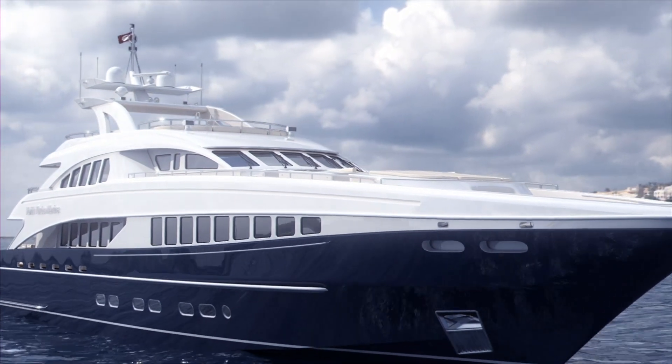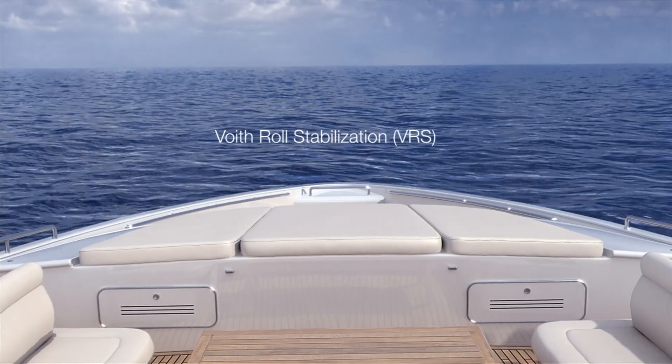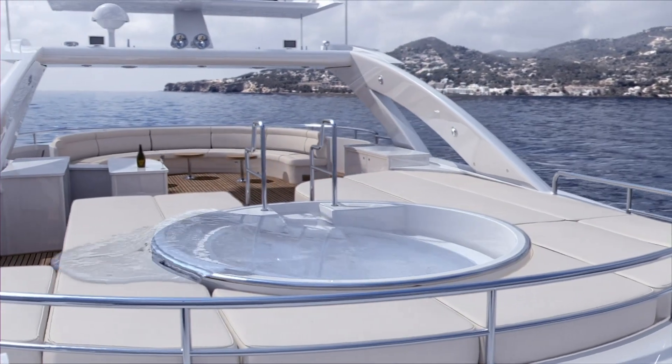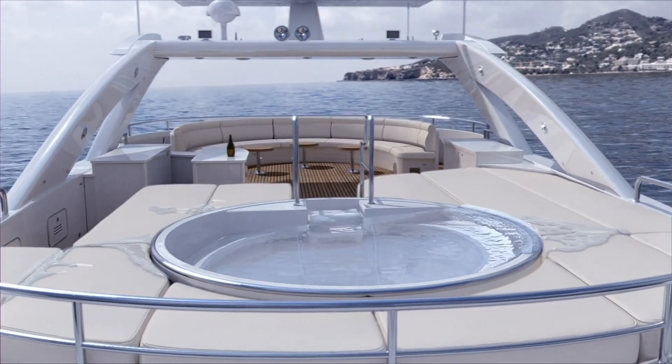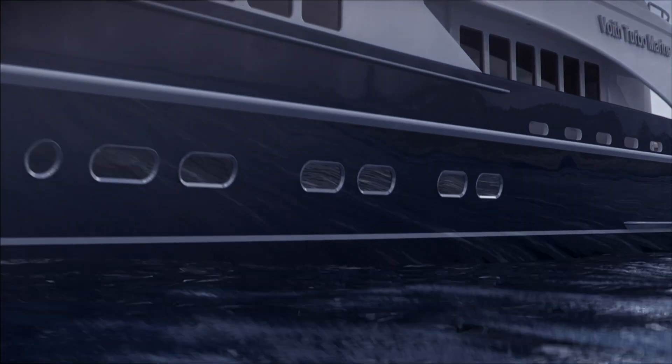Other systems may offer you a certain improvement in comfort, but they are only designed for one operating mode. Voigt Motion Control covers everything — slow speed, at anchor, high speed. It guarantees maximum performance of your superyacht, whatever the operation.